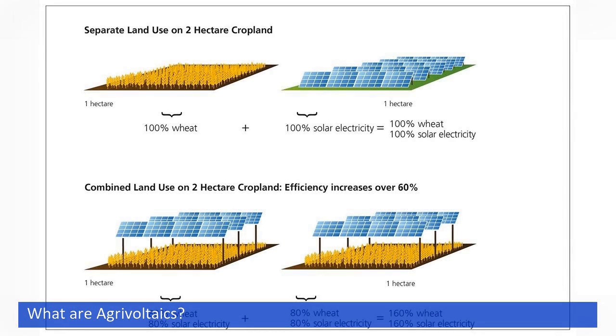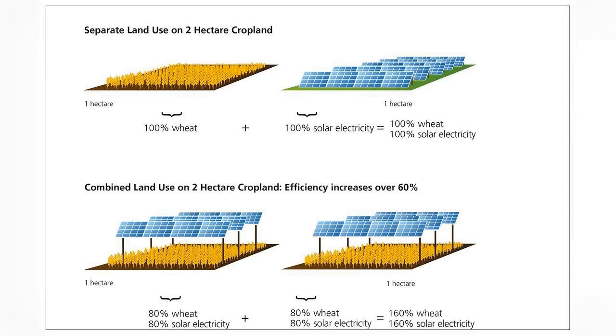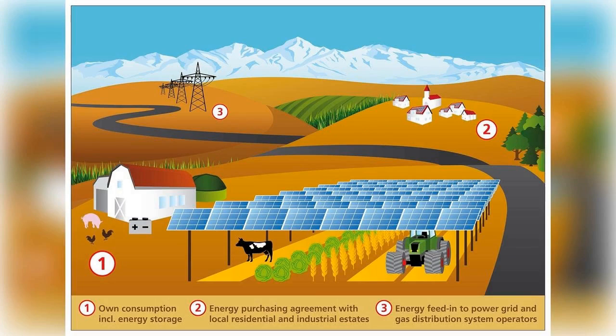Agrivoltaics is a perfect combination of solar panels and plants on farmland. It involves combining crops with photovoltaic panels, installed with enough height to allow farm machinery to pass underneath. The challenge is to generate crops and energy simultaneously and without conflict.